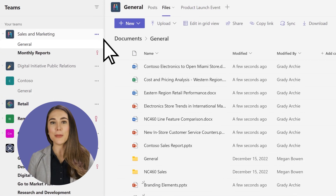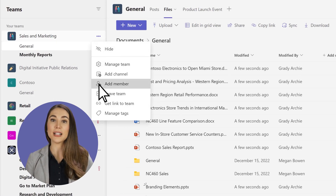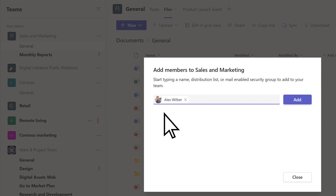Additionally, you can add people to the team as new members if you will be collaborating with them frequently. Now you know the best place to put files that belong to just you is OneDrive, and the best place to put files that you're working on with others is Teams.